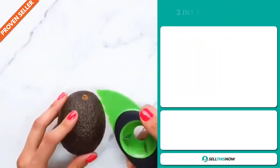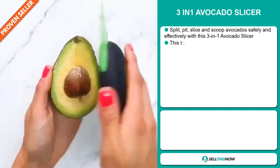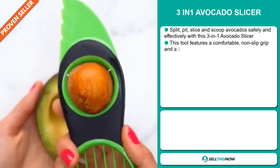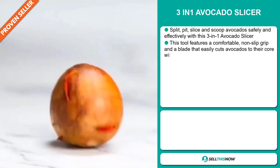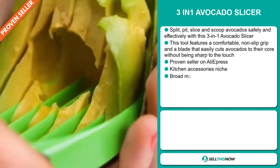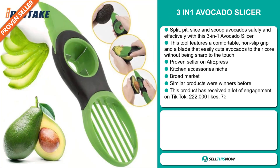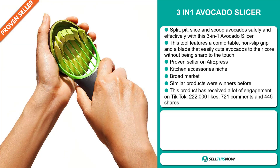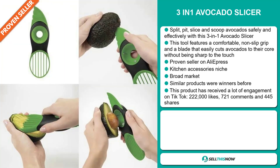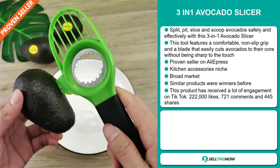Our next product is the 3-in-1 Avocado Slicer. Split, pit, slice and scoop avocados safely and effectively with this 3-in-1 Avocado Slicer. This tool features a comfortable non-slip grip and a blade that easily cuts avocados to their core without being sharp to the touch. It's a proven seller on AliExpress with many, many orders, and it falls under the kitchen accessory niche market. We also think it has a broad market base and similar products were winners before on the market.